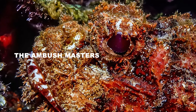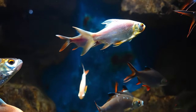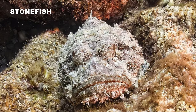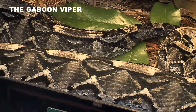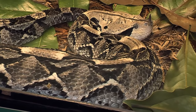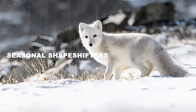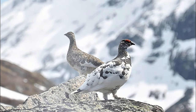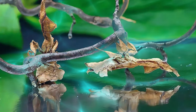Stonefish lie in wait, perfectly mimicking rocks encrusted with algae, until unsuspecting prey ventures too close. The geometric patterns of the gaboon viper render it nearly indistinguishable from the dappled light and leaf litter of the rainforest floor. From the arctic fox with its snow-white winter coat to the ptarmigan that molts through shades of brown and white to match the changing ground cover, some animals take on entirely different appearances to remain concealed year-round.